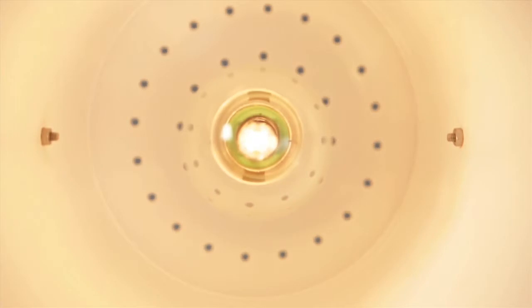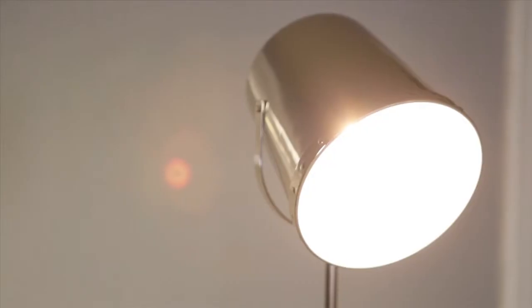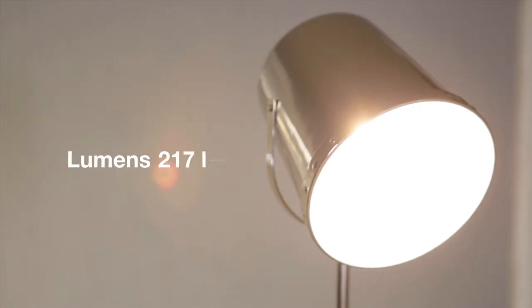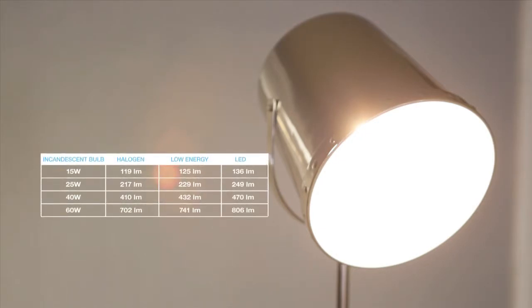Did you know that an ordinary bulb only converts about 10% of the energy it uses into light, while the rest is wasted as heat? The power of a bulb was traditionally measured in watts. These days, though, we have a more useful measurement: lumens, or LM. Lumens are a measure of how much light a bulb emits and are really useful when comparing lighting options.